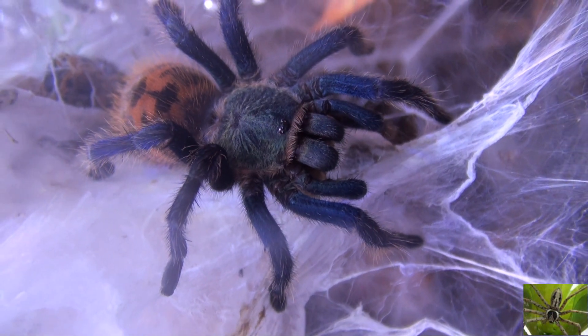He has his current habitat so webbed up I really can't do anything. I can't clean it out, it is hard to feed him, and he waits by the door trying to escape.